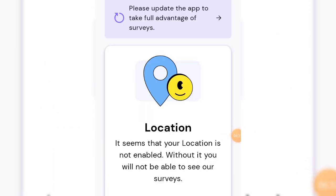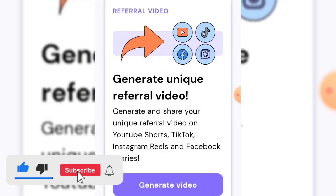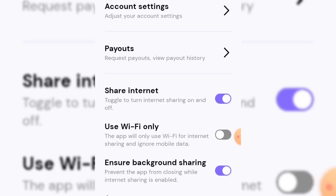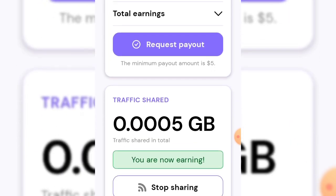If you can complete twenty, thirty, or even fifty surveys every single day, the earnings add up quickly, and the surveys on this app are always easy. Apart from surveys, you can also do the same passive traffic sharing you do on Honeygain and make money from that too. To access surveys you need to turn on your location in settings so they can generate surveys available for your location. You can also share your referral link on YouTube, TikTok, Instagram, and Facebook Stories to earn from referrals.